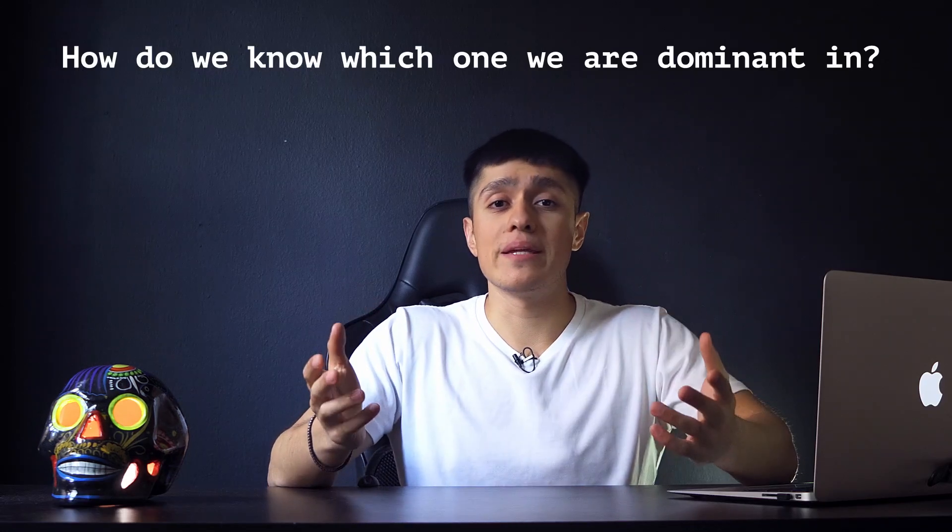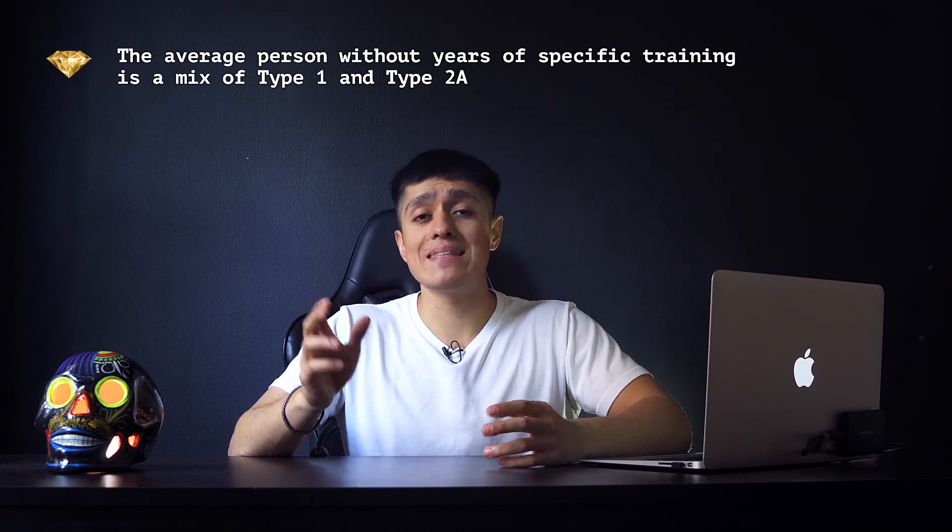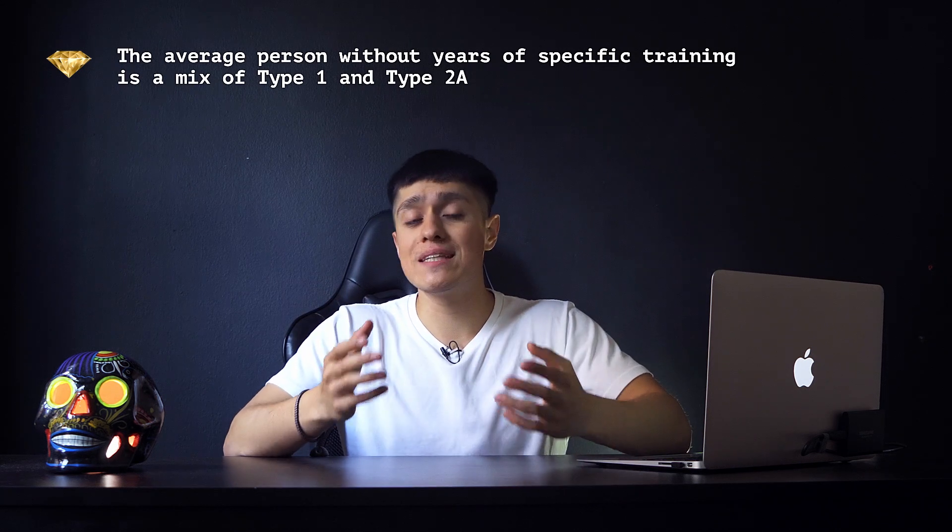How do we know which fiber type we are dominant in? The average person without years of specific training is a mix of Type 1 and Type 2a with no significantly dominant type. Even though several tests claim they can determine which type you are, the only way to truly find out is by having a sports scientist stick a needle into your muscle and examine them individually.